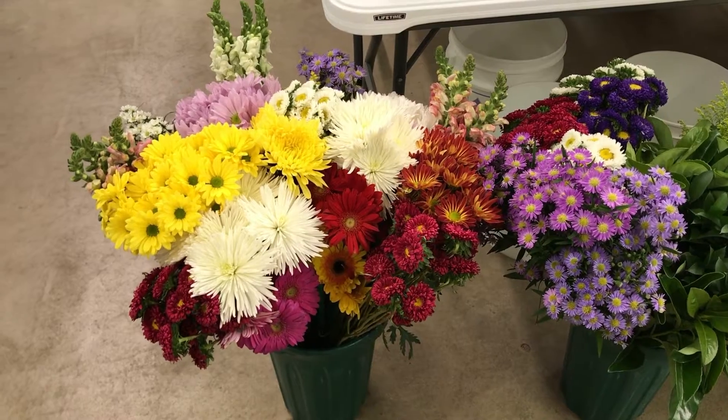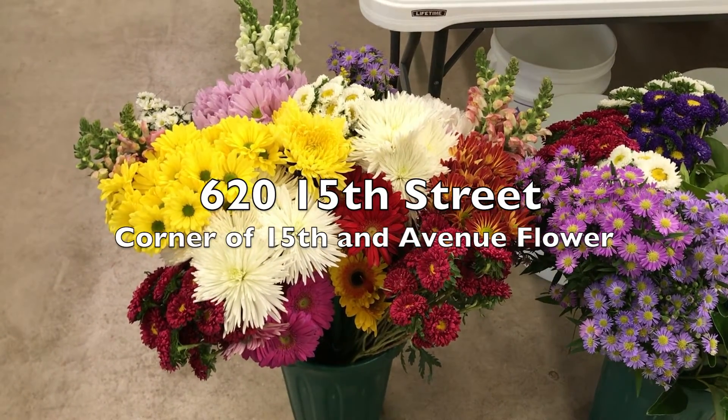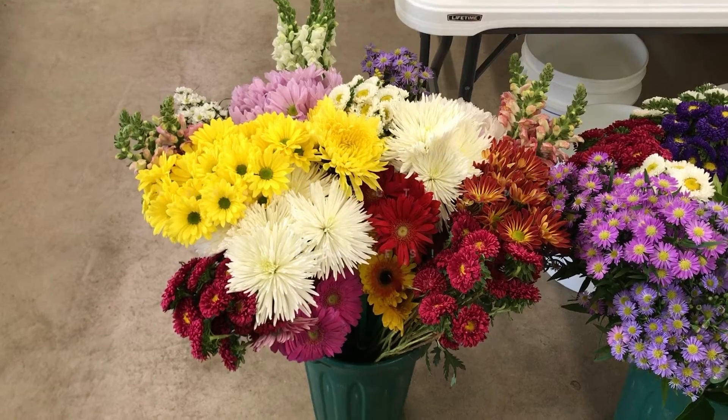Good morning from West Texas Wholesale Floral at 620 15th Street here in Lubbock. We're excited about something new that we're going to start — Farm Direct combo boxes that are a combination of different flowers.